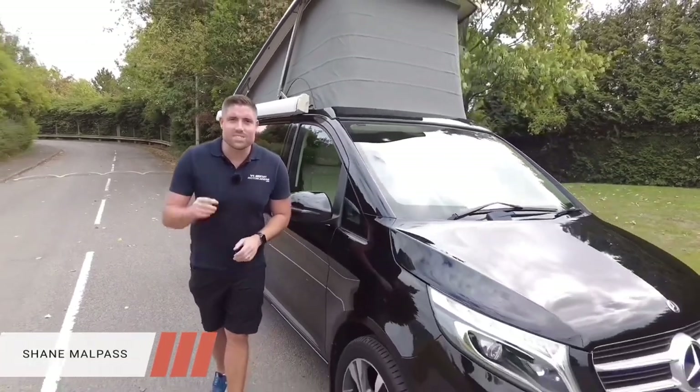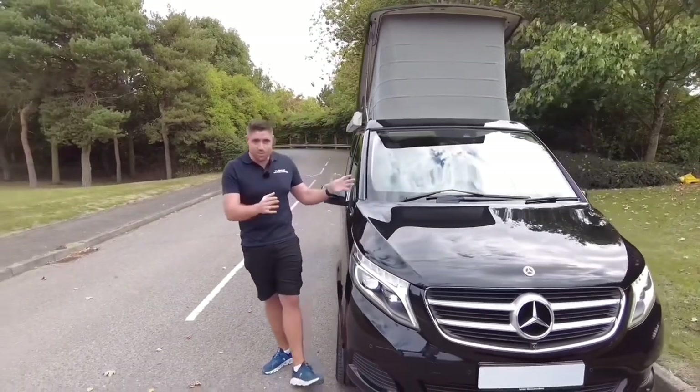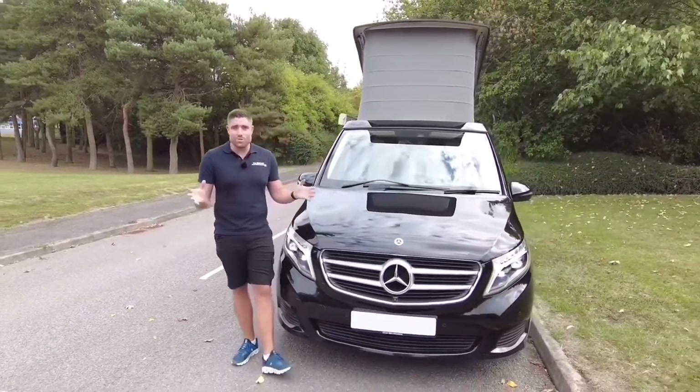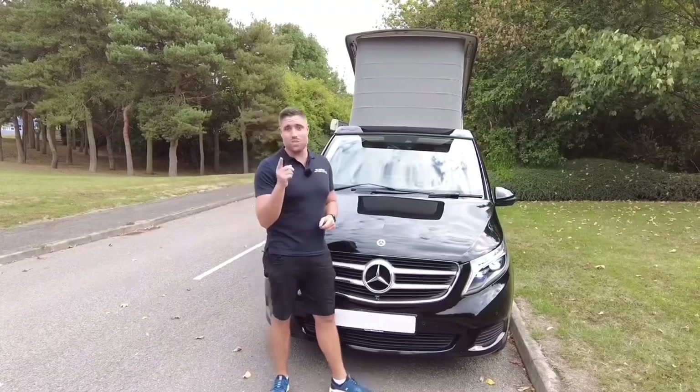Hello and welcome to What You Buy in a Motorcar. Today we have got something that's top class — it's levels above. It's the Mercedes Marco Polo. You've got different options in terms of the Ford Nugget and the VW California, but I'm going to tell you today why this one is a level above.